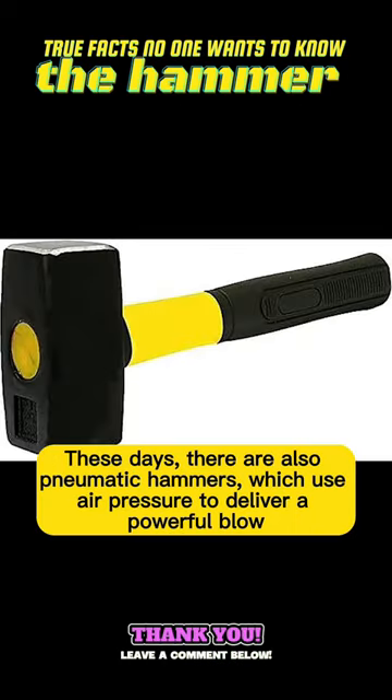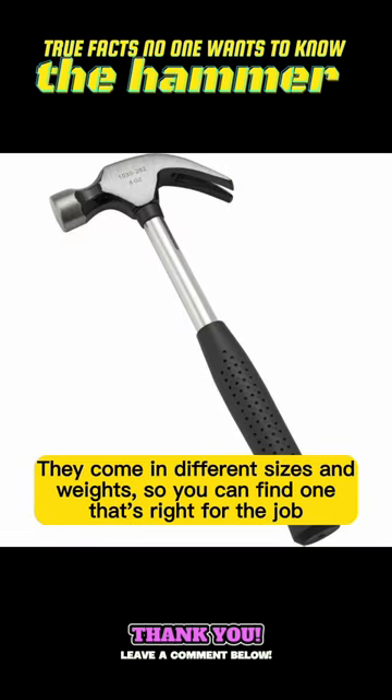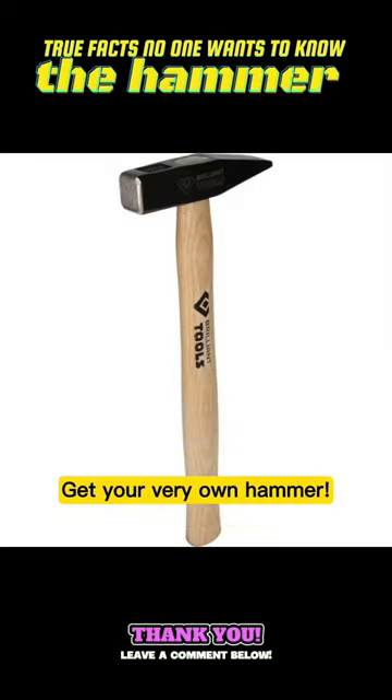These days, there are also pneumatic hammers which use air pressure to deliver a powerful blow. They come in different sizes and weights, so you can find one that's right for the job. Get your very own hammer.